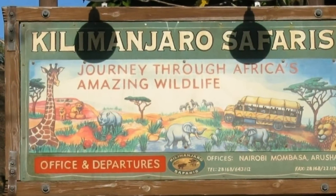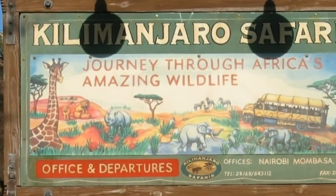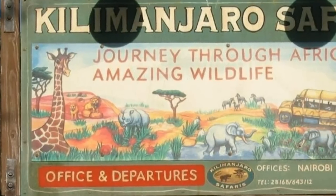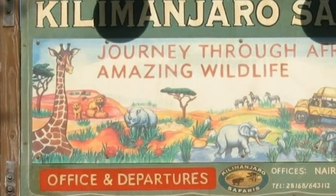We're back with details this week, this time looking at Kilimanjaro Safari and a couple of hidden things located in its queue. But first we're going to start in the wider Africa area. As you may have noticed, there are these posters scattered throughout the land, and these posters sometimes refer to artificial or fake businesses as though this were a thriving city of Harambe.